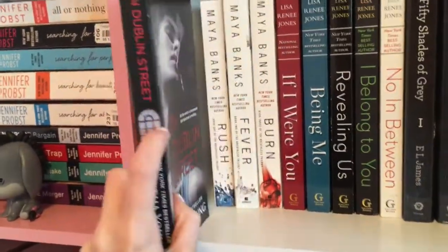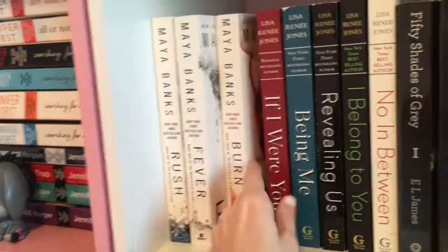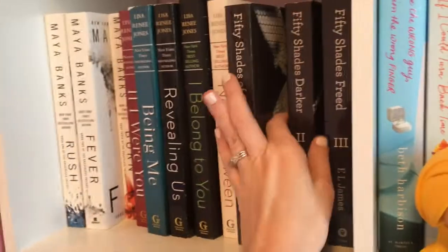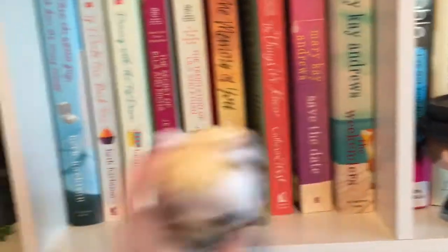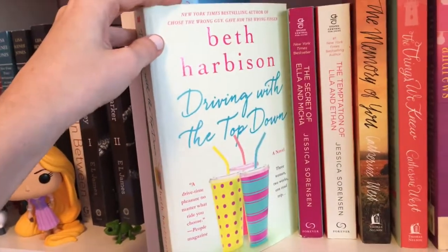We've got On Dublin Street by Samantha Young. Rush, Fever, and Burn by Maya Banks. If I Were You, Being Me, Revealing Us, I Belong to You, and No In Between by Lisa Renee Jones. Fifty Shades of Grey, Fifty Shades Darker, and Fifty Shades Free by E.L. James. Choose the Wrong Guy Gave Him the Wrong Finger, If I Could Turn Back Time, and Driving with the Top Down — all by Beth Harbison.